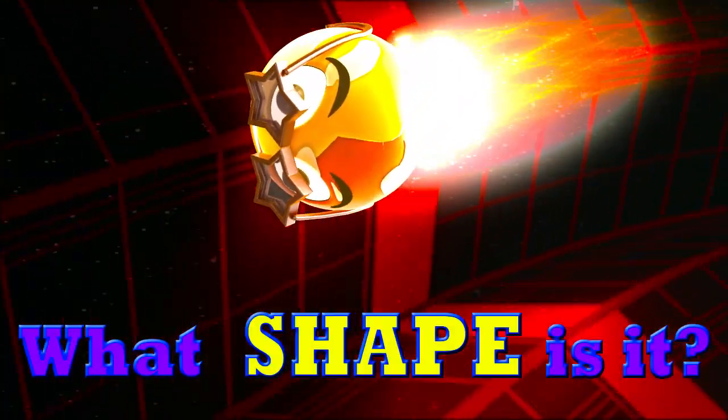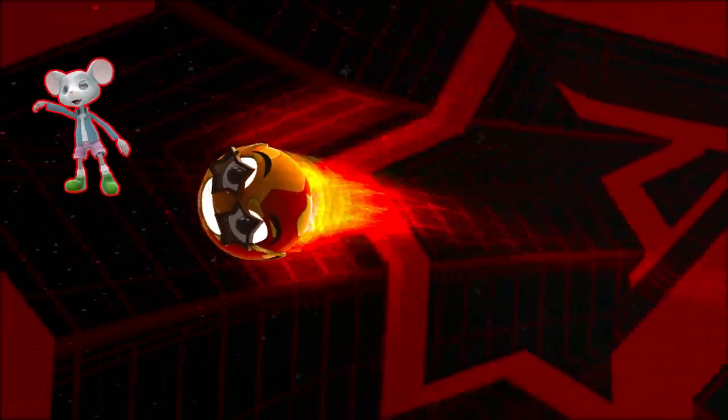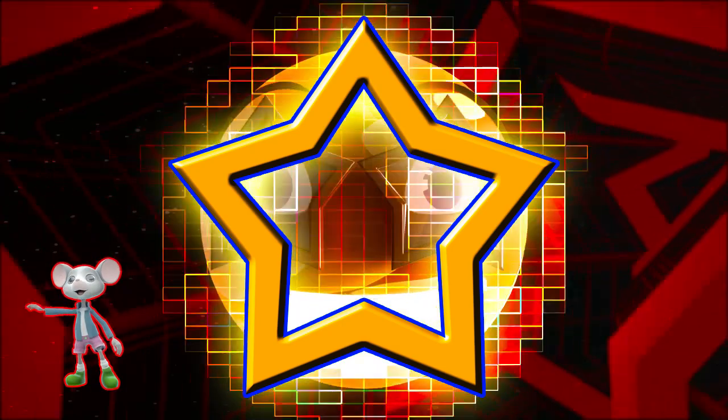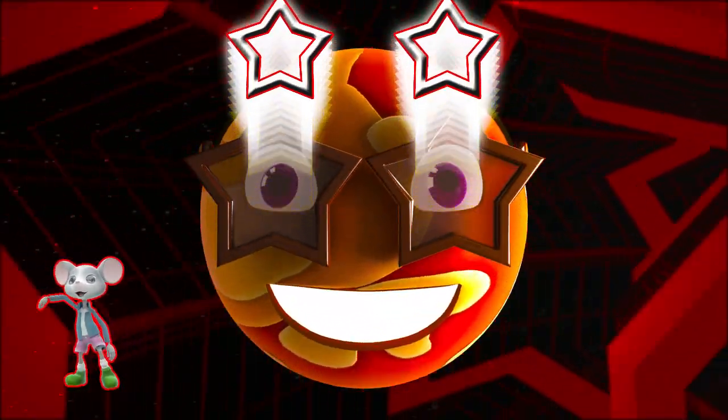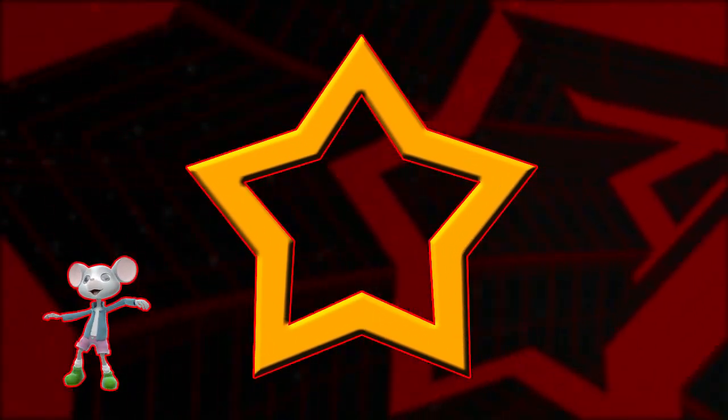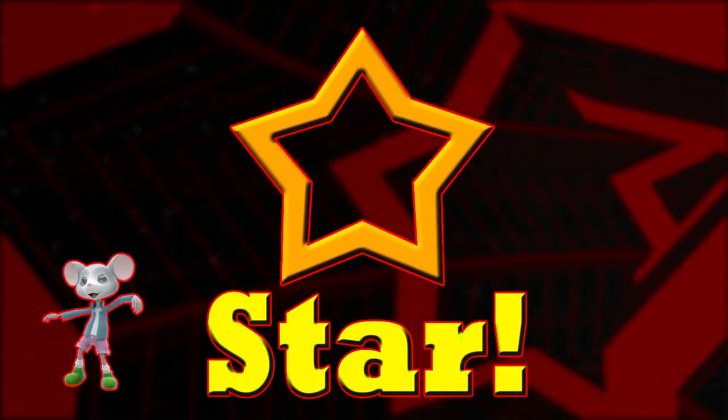Can you guess what shape this is? Is it a star? That's right, it's a star.